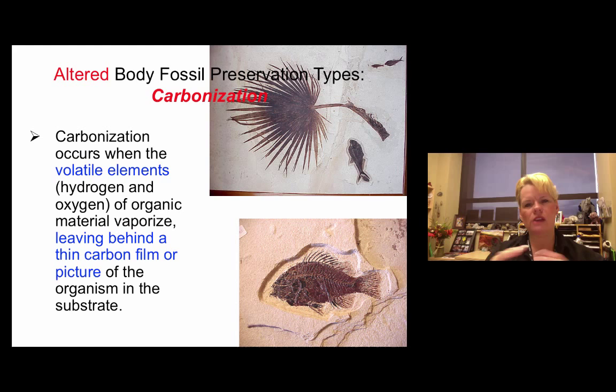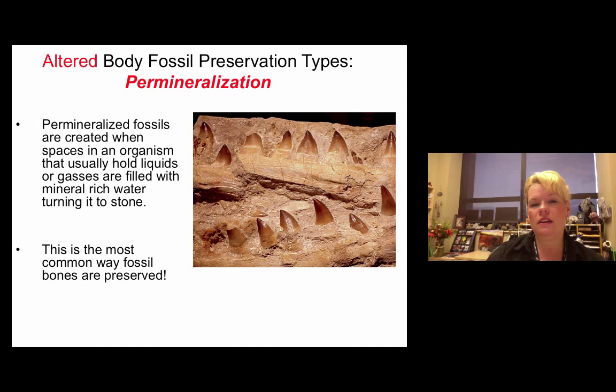Permineralization is the most common way that bones and teeth are preserved, just like this mosasaur jawbone. There are tiny pore spaces in bone for blood vessels and other parts of the vertebrate body. When that bone is buried, groundwater comes into contact with it, finds those holes, and minerals start to grow in those cavities, changing the actual bone into more of a stone. Permineralization is very common especially when looking at bones and teeth — that'll be a test question.